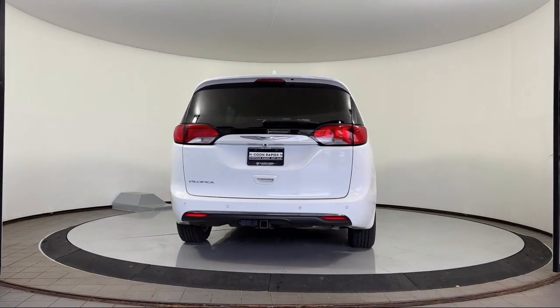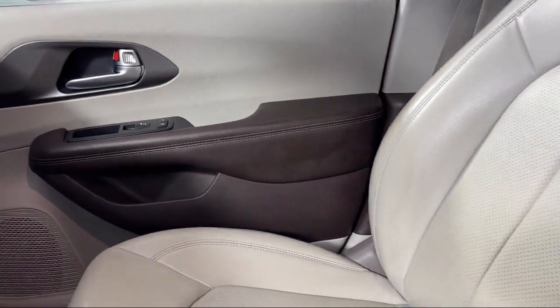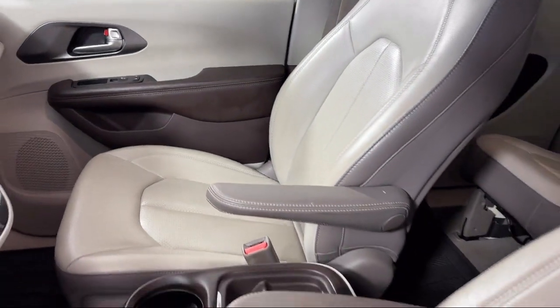It also features heated front seats, 4G LTE Wi-Fi hotspot, Apple CarPlay and Android Auto, and has less than 30,000 miles on the odometer.